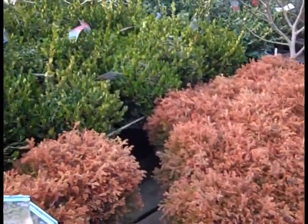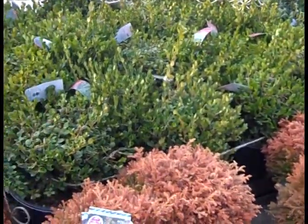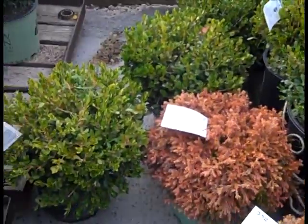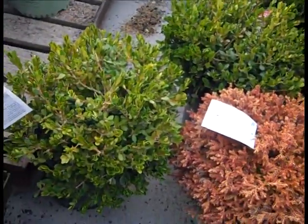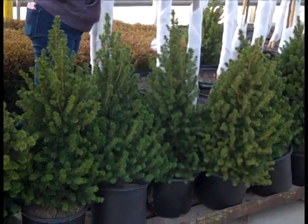Look at that color — here we're looking at Thuja Fire Chief and then Boxwood Winter Gem. Great values here — these are three gallon plants. Look at that color. Good value, very nice three gallons. These are Alberta Spruce — tight on the market right now but we've got some great looking plants.